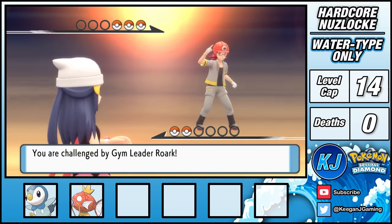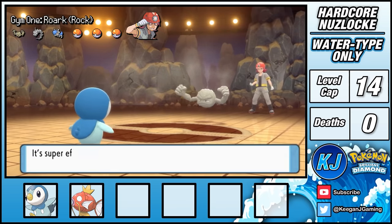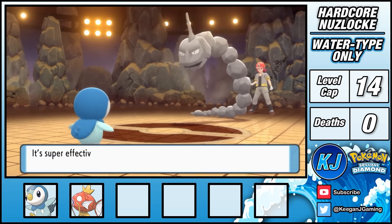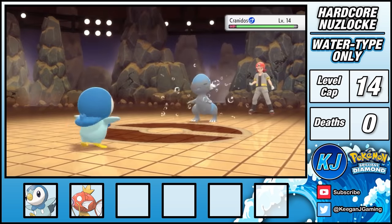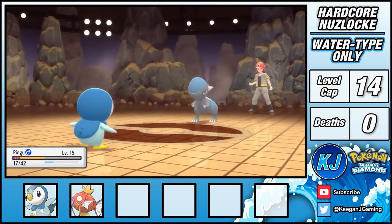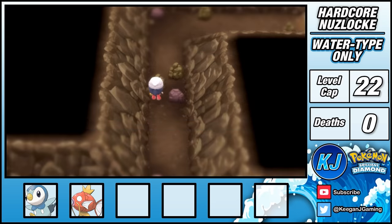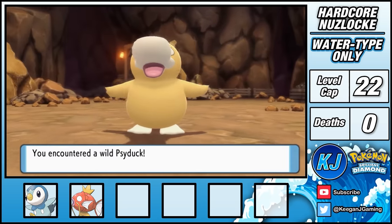After traveling to Oreburgh City, I can take on Rourke, the first Gym Leader. A single Water Gun from Piplup takes Geodude down in one shot. Onix survives one turn due to its Sturdy ability but only sets up Stealth Rock and falls on the next turn. Kranidos is next and a real problem — it only uses Leer on turn one, but a Water Gun falls just short. Kranidos uses Headbutt on the next turn, but Piplup just survives and one more Water Gun gives me the win and the very first badge. I can now use Rock Smash to access the lower level of the Oreburgh Gate, where I'm able to catch Daffy the Psyduck.